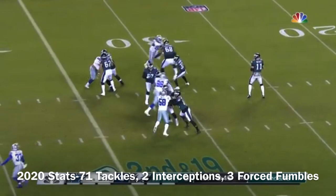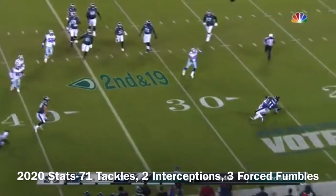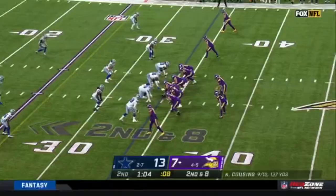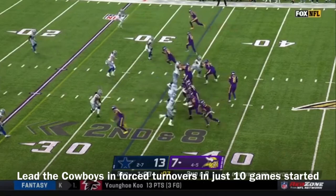The running back stays in the block. Jonathan Wilson with the ball coming loose, and Dallas has it. Second down and eight.